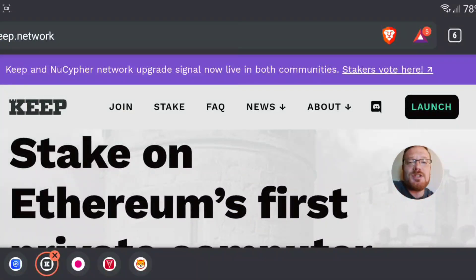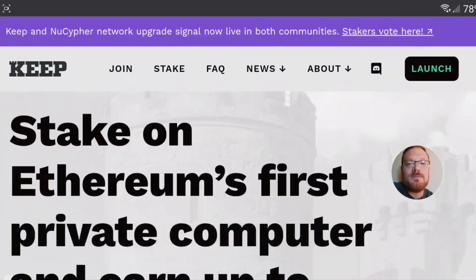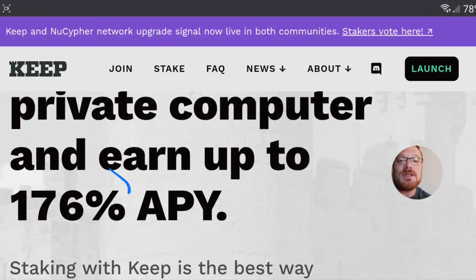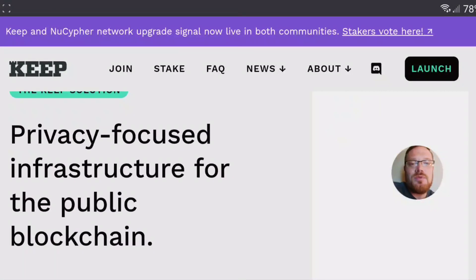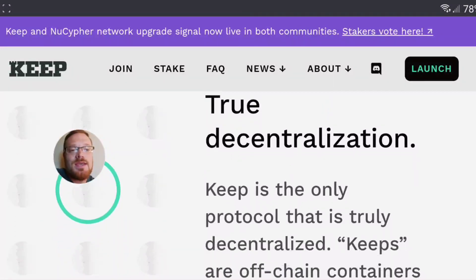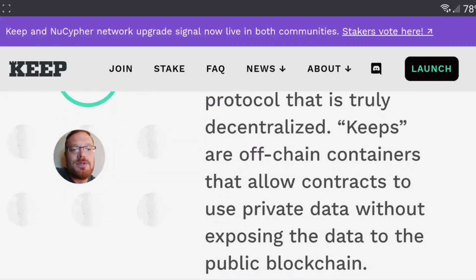Let's come over to keep.network. Something that caught my attention: 'Stake on Ethereum's first private computer and earn up to 176% APY.' Staking with Keep is the best way to back a truly decentralized network and the future of DeFi. The Keep solution is privacy-focused infrastructure for the public blockchain — the Keep Network allows private data to be used on public protocols without sacrificing confidentiality. Keep is the only protocol that is truly decentralized.